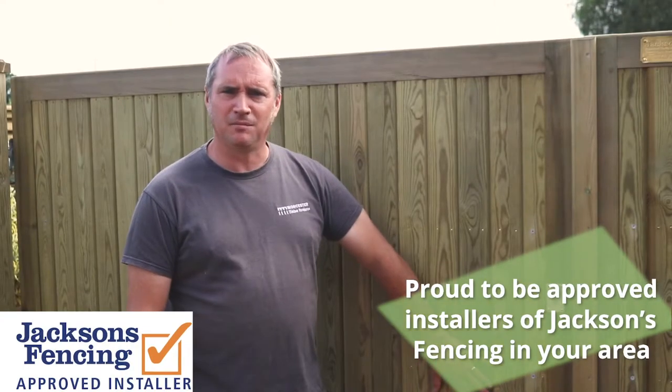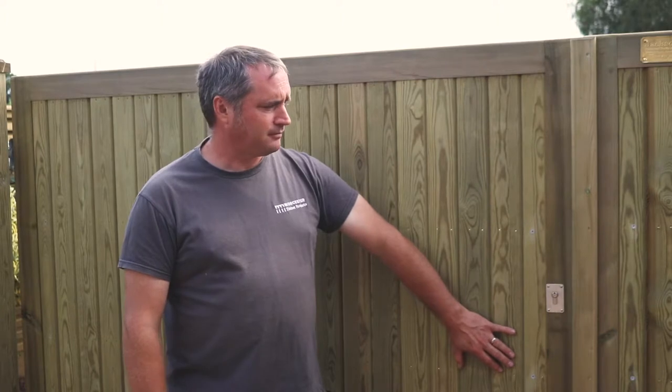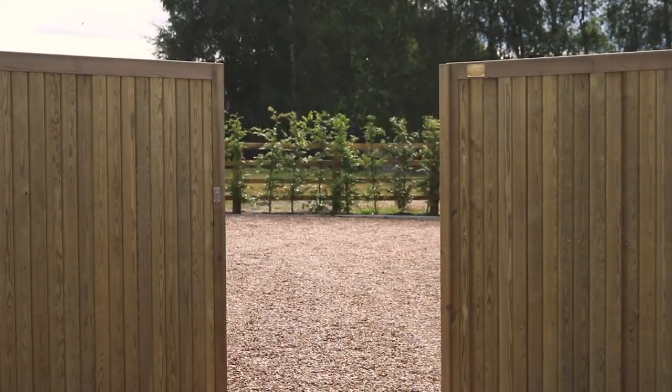There's a steel frame underneath the timber which prevents twisting and bowing over time. The posts are also steel and they've been clad in timber as well. So what you get is a very natural looking gate, guaranteed for 25 years.